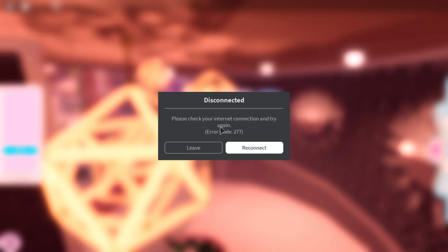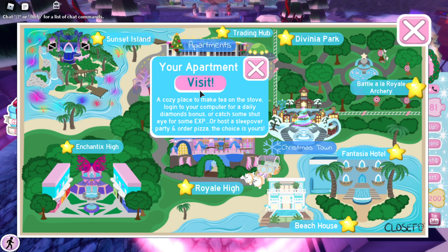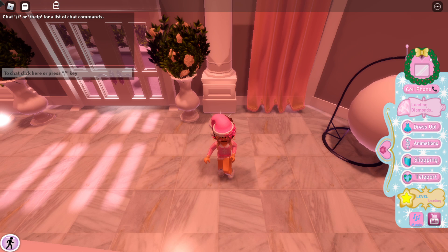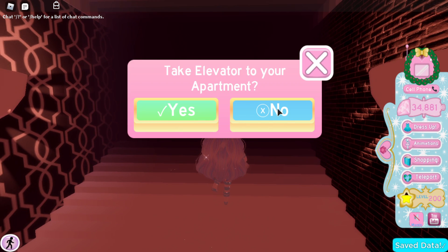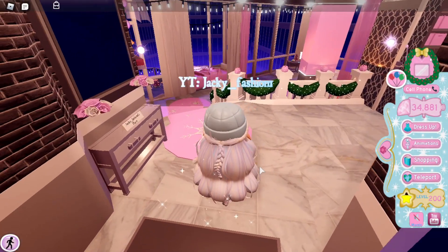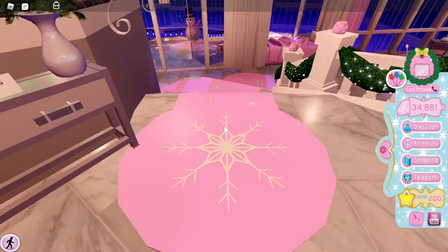Over here you can see the apartments are decorated a lot like Christmas, and it's kind of the same font as Christmas Town. This video is kind of long because I was having technical difficulties, but I have a better Wi-Fi connection now so let's hope it takes us to our apartment this time. Oh yes, finally — once we teleport into our apartments, you see this and I just love this so much.